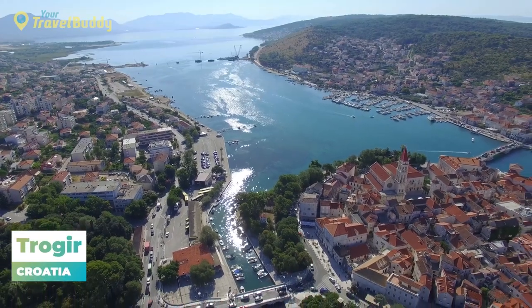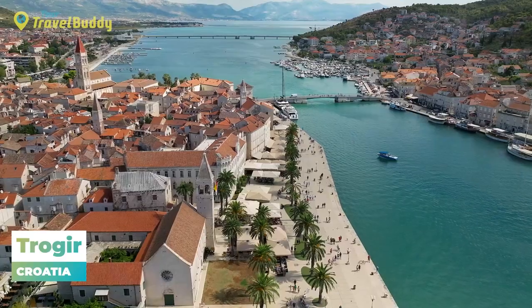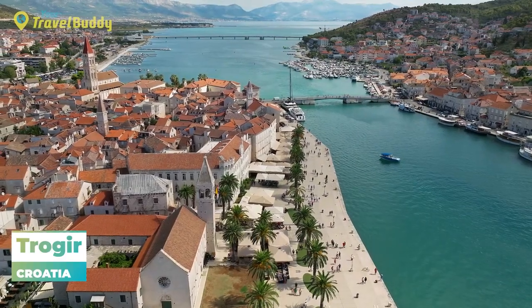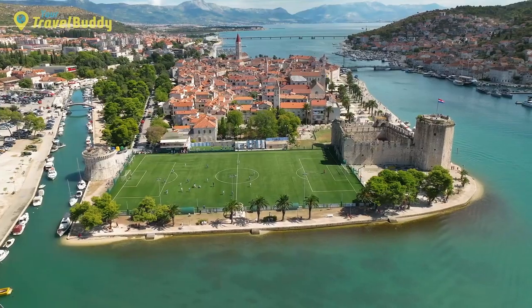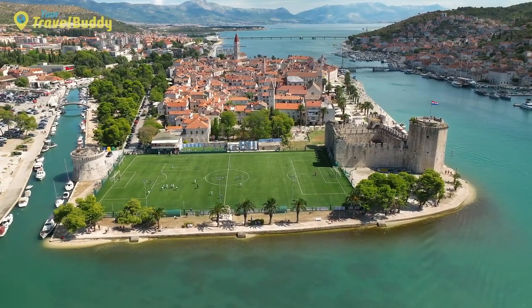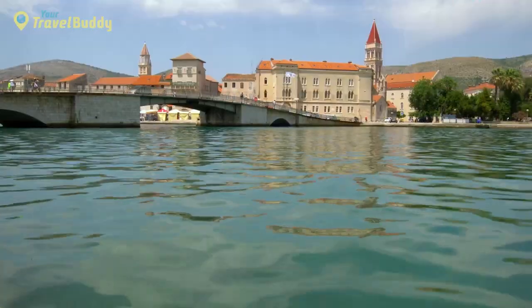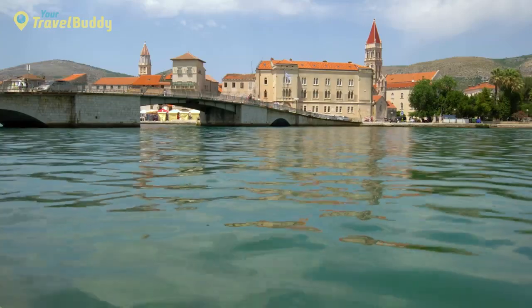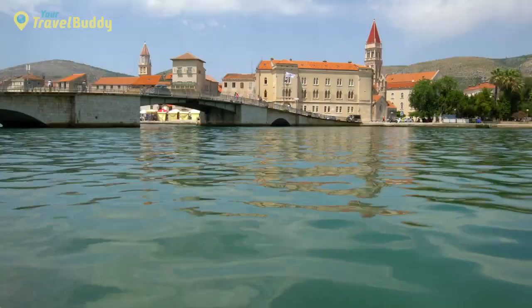Number 14: Trogir, Croatia. Trogir is a quaint Mediterranean town located on the Croatian coast, just outside of Split. It boasts an impressive mix of cultures and architectural styles, with a history stretching back to the Roman Empire. The old town is listed by UNESCO as a World Heritage Site and features numerous landmarks such as a 13th-century cathedral, Renaissance fortifications, Venetian palaces, Baroque mansions, and more, many of which remain remarkably well-preserved.